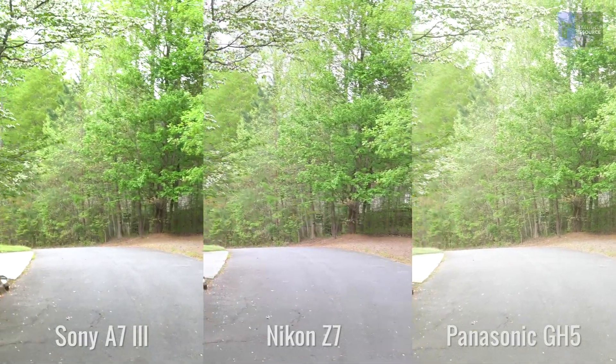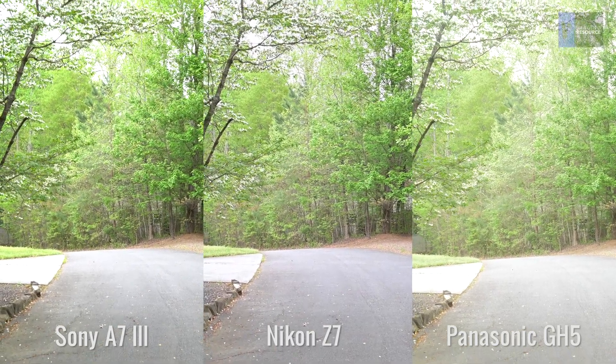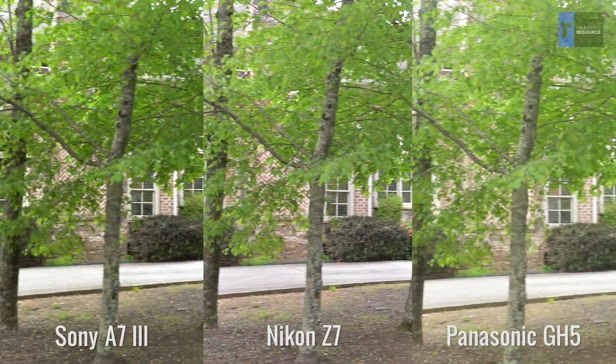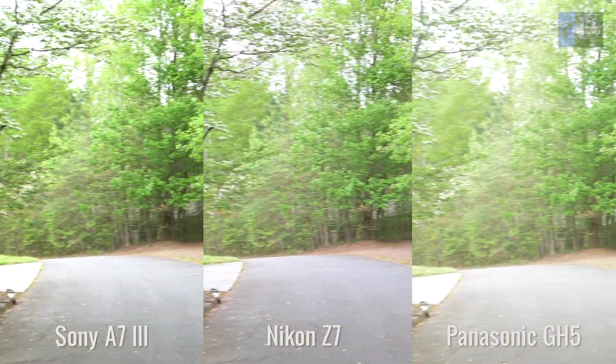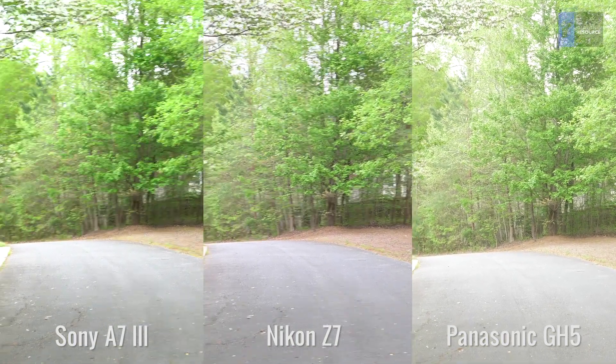So the main thing this tells us is that if you want to shoot video while walking with either the A7 III or the Z7, you're going to want a gimbal, but the Nikon's a bit more forgiving. Let us know what you think in the comments, and keep watching if you want to see the three video clips full-frame so you can see what they look like on their own. Thanks for watching and join the conversation below.